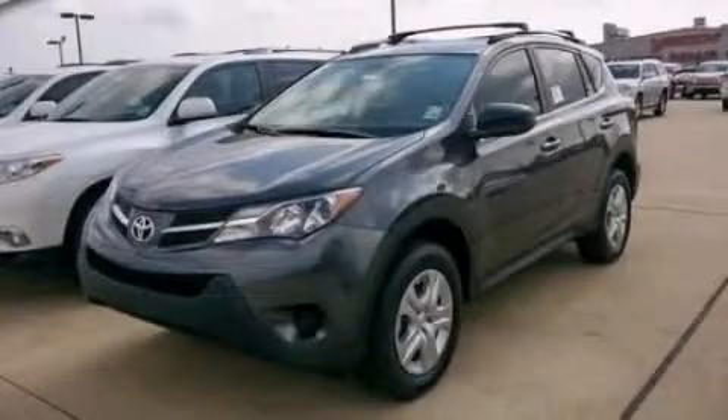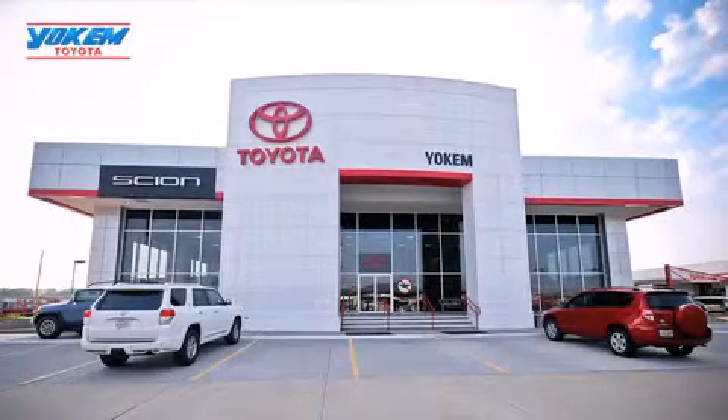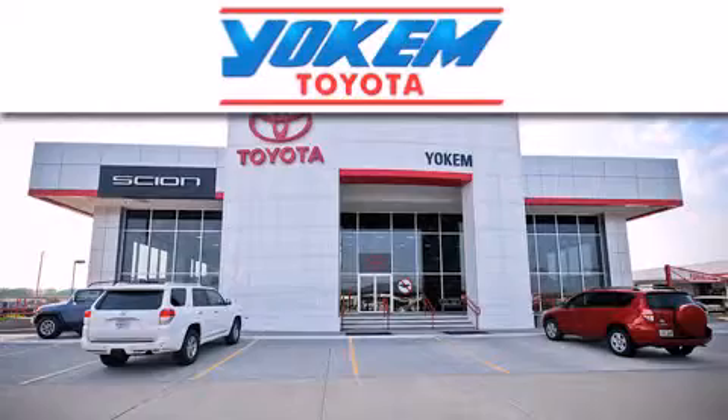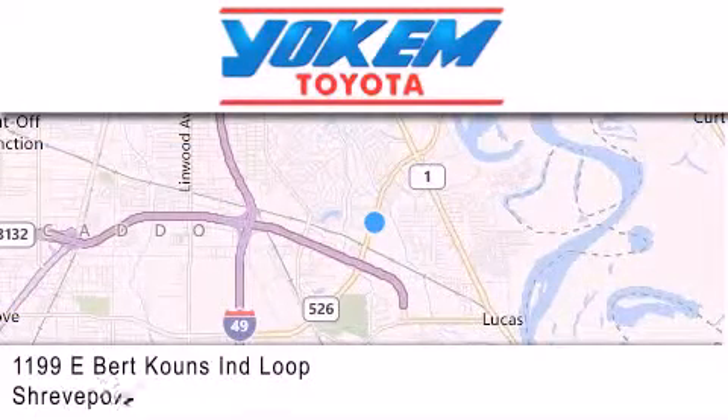Call now to find out how you can own this breathtaking vehicle. Yoakam Toyota is conveniently located at 1199 East Bart Coons in Straitport. Our goal is to exceed all of your expectations to ensure that you'll return for future visits.